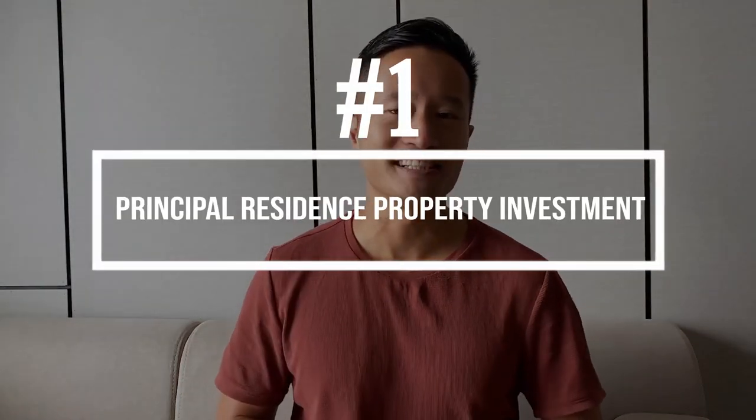Number one is the principal residence property investment. The first and arguably the most important method for real estate investing in Canada is the principal residence property investment. Purchasing a principal residence, otherwise known as a primary residence, is a long-standing approach to investing in real estate and a common dream for many Canadians. The Canada Revenue Agency allows you tax exemption from any profits you earn by selling a principal residence.